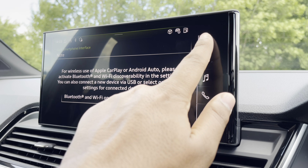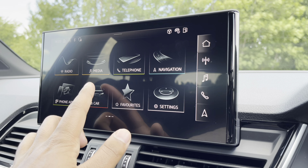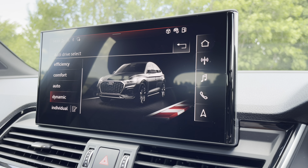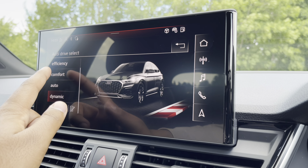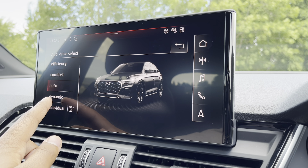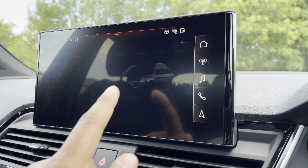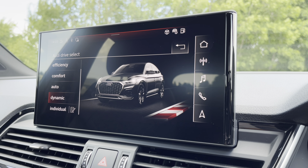As standard, there's also Audi's Drive Select, allowing you to alter the driving dynamics by choosing one of the pre-configured modes. There are plenty of modes to choose from, such as efficiency, comfort and auto, with individual allowing you to customise your options. Our personal favourite is dynamic, as it's the most driver-focused.